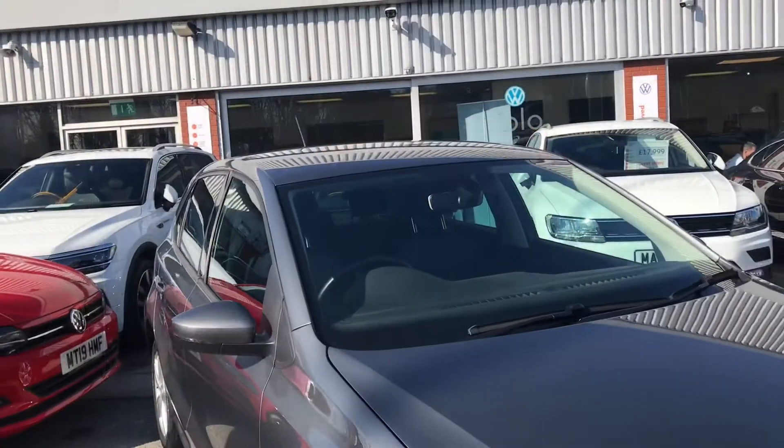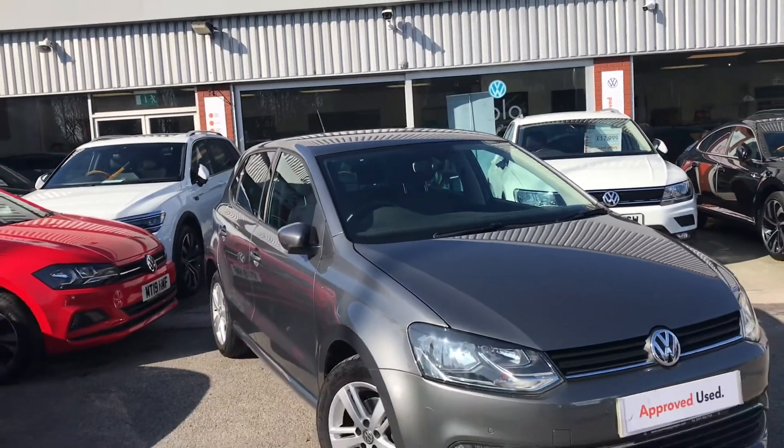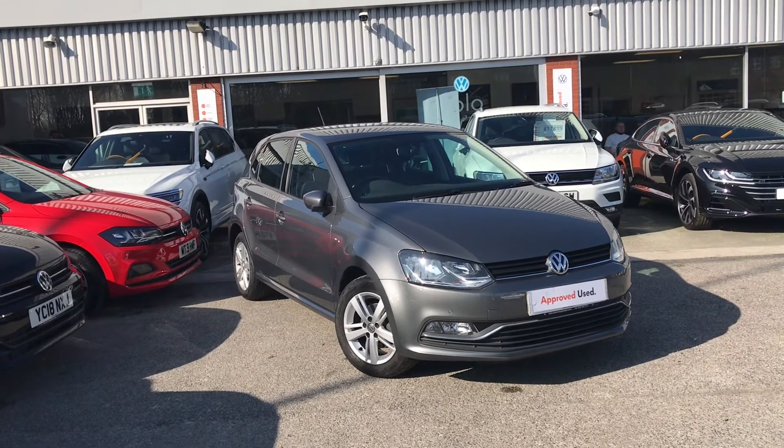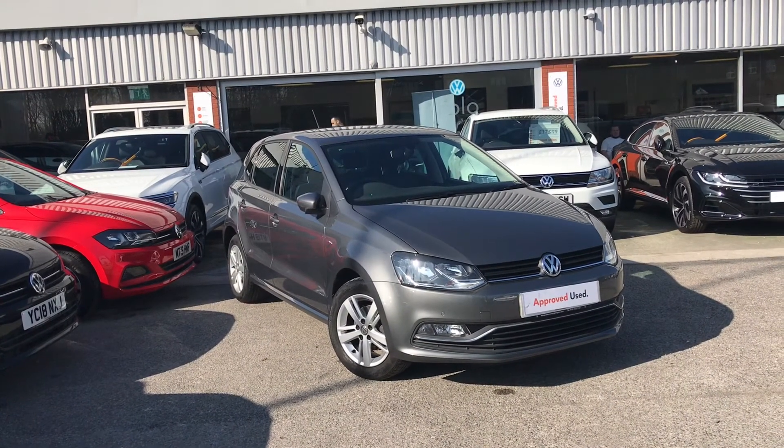Thanks for watching — this has been the ideal first car, the Volkswagen Polo. If you have any further questions or want to have a look at the car for yourself, please give us a call at 01614135117 where we are more than happy to provide more information on this vehicle.